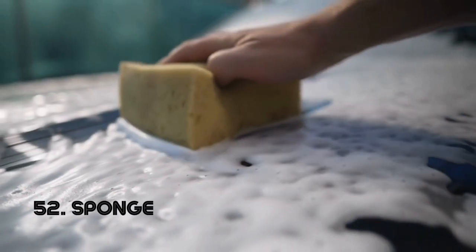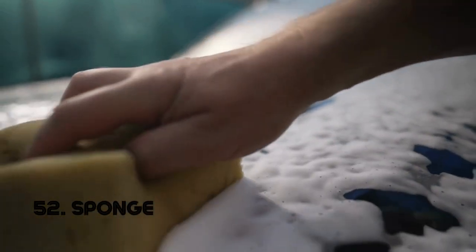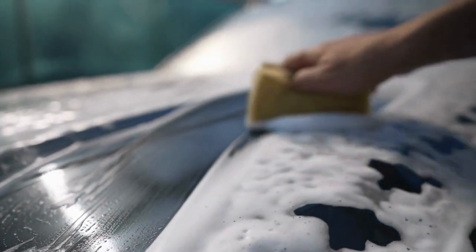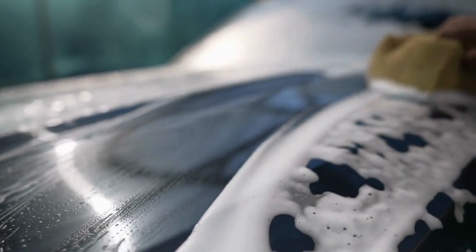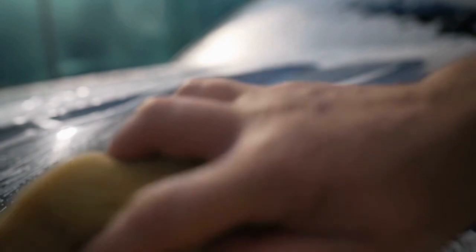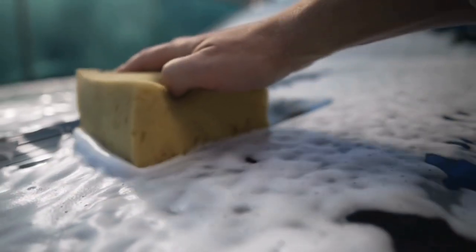Sponge. A sponge's porous, absorbent material makes it ideal for cleaning surfaces and absorbing liquids. Its effectiveness lies in its simple yet efficient design. Natural sponges have been used for cleaning since ancient times, while synthetic sponges gained prominence in the 20th century.